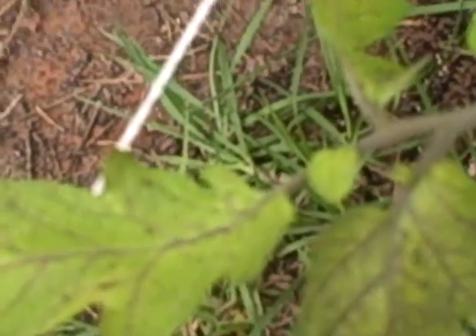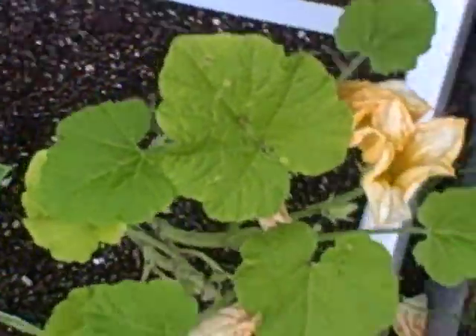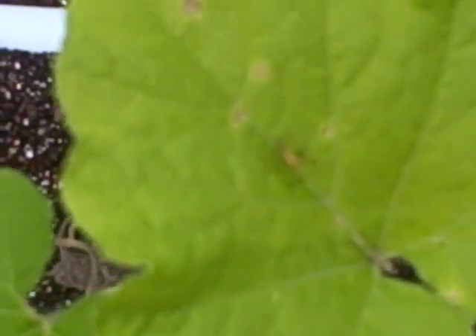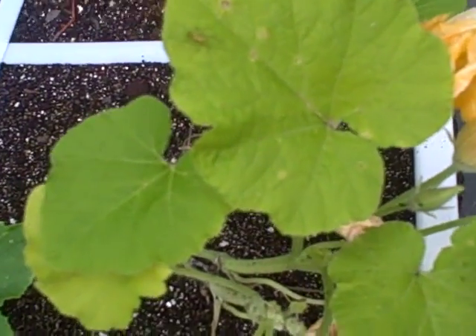I don't know what's happening but it's taken over and eating up my plants. This is the Peter Pan squash, and the leaves are pretty yellow. I'm not sure — I guess maybe that's normal because it's looking very healthy and it's flowering, so it must be okay.